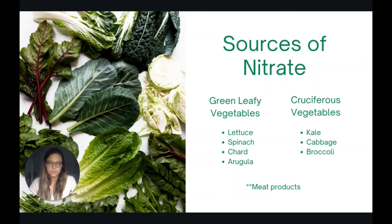There are three different categories of foods that contain nitrate. The first is green leafy vegetables, the second is cruciferous vegetables, and the third is meat products. Green leafy vegetables include foods like lettuce, spinach, swiss chard, and arugula. Cruciferous vegetables include kale, cabbage, and broccoli.